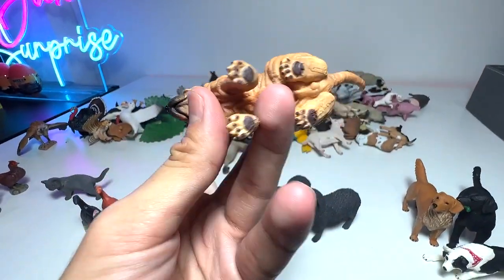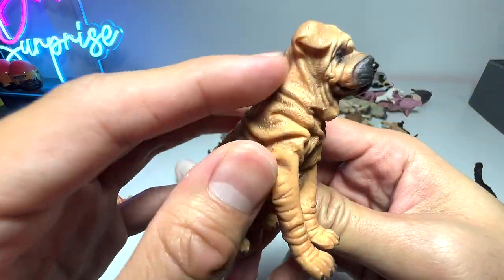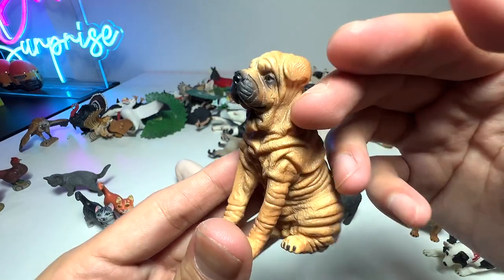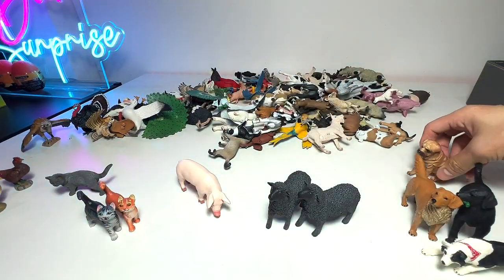This is a Shar-Pei — a very, very beautiful breed of dog. You can see the skin is layered and has many skin folds, which makes it look very unique and adorable.